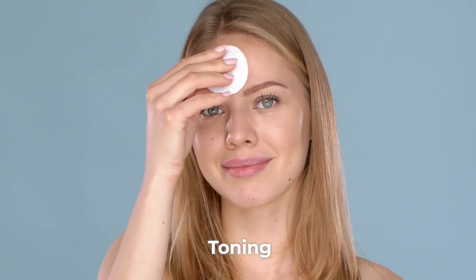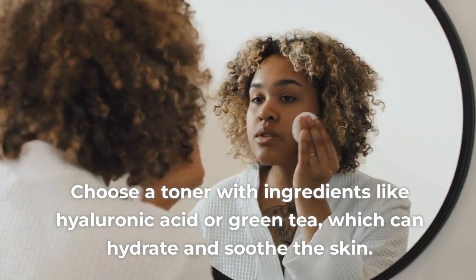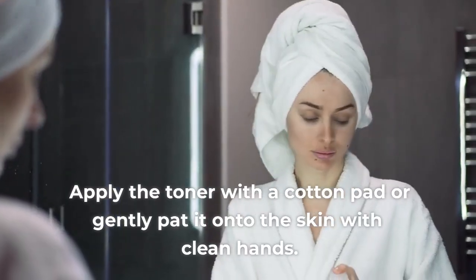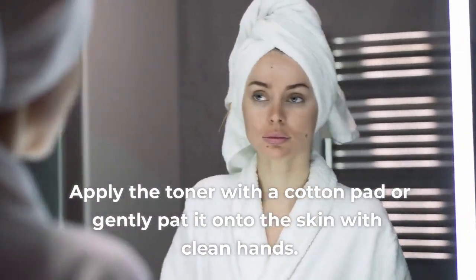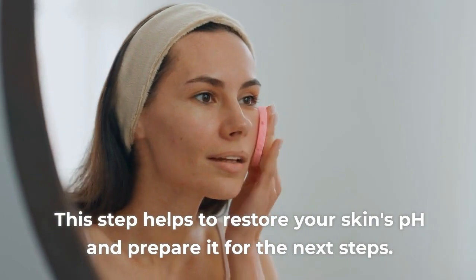Step 2: Toning. Choose a toner with ingredients like hyaluronic acid or green tea, which can hydrate and soothe the skin. Apply the toner with a cotton pad or gently pat it onto the skin with clean hands. This step helps to restore your skin's pH and prepare it for the next steps.